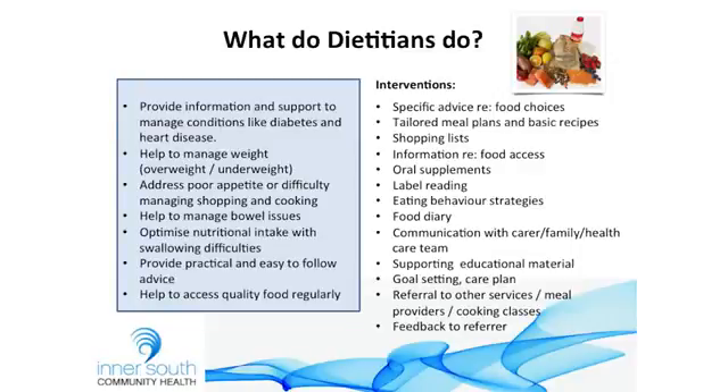We try to provide very practical and easy-to-follow advice and help clients access quality food regularly. Some of the things we might do include giving clients a shopping list with specific foods to manage their conditions, tailored meal plans, and basic recipes if the client is in a position to cook. We provide information about food access — where to access food safely, emergency food relief, how to make the most of their food budget, information around oral supplements, label reading, and eating behaviour strategies if the client has issues around emotional eating, comfort eating, or disordered eating.